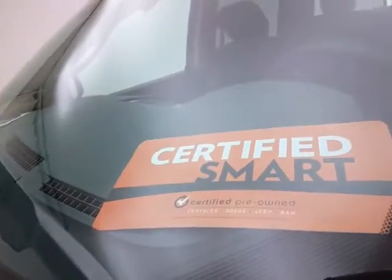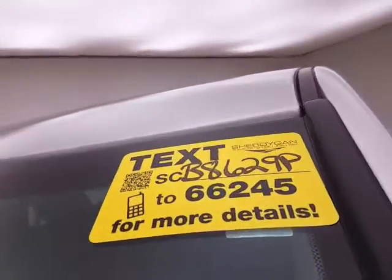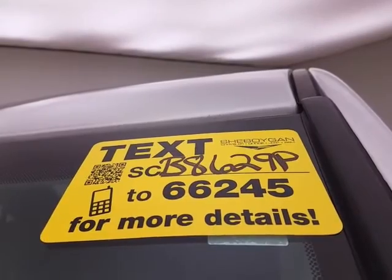Don't forget about that Chrysler Group Certification protecting your investment. For more information, please go to SheboyganAuto.com or text SCB8629P to 66245.